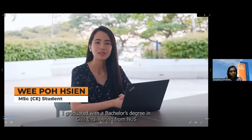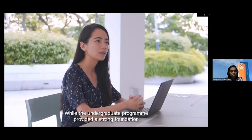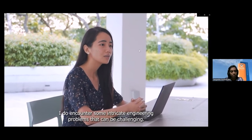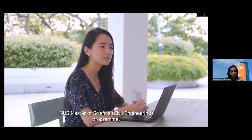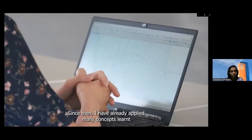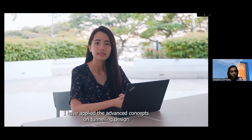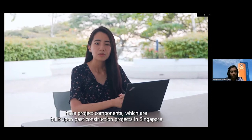I graduated with a bachelor's degree in Civil Engineering from NUS and have been working as a Civil Engineer for the past two years. While the undergraduate program provided a strong foundation to kickstart my career, I encountered intricate engineering problems that were challenging. I decided to enroll in the NUS Master of Science Civil Engineering program to bridge knowledge gaps and further enrich my technical knowledge. I have already applied many concepts learned in class to my work, including advanced tunneling design concepts from the Underground Space module to an MRT project I was working on.